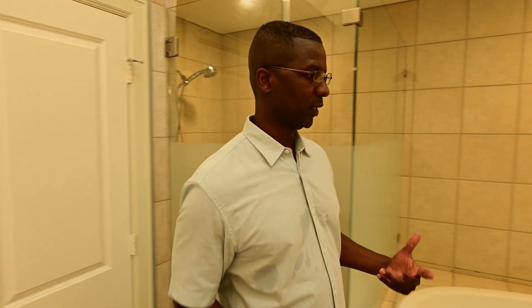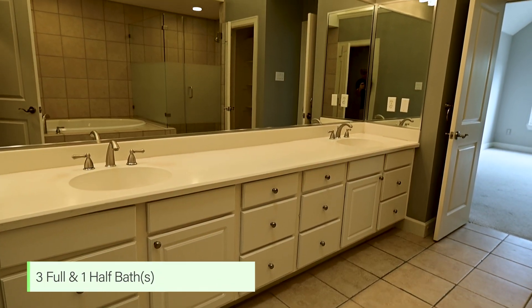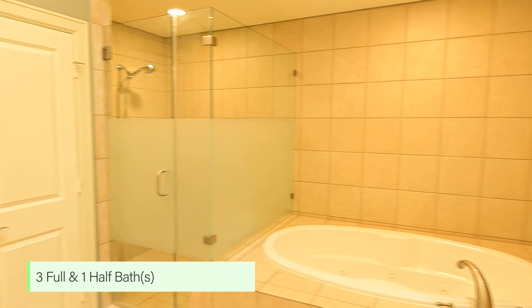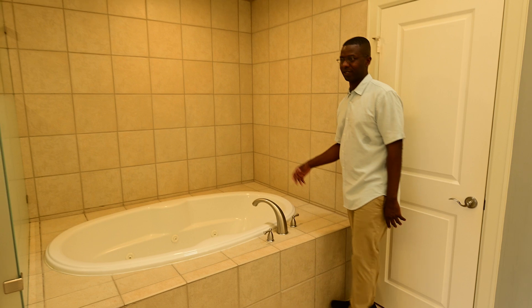Imagine getting off work and coming into this beautiful walk-in bathroom. You're sitting in a nice jacuzzi enjoying the day, and you actually have a beautiful sunroof up top.